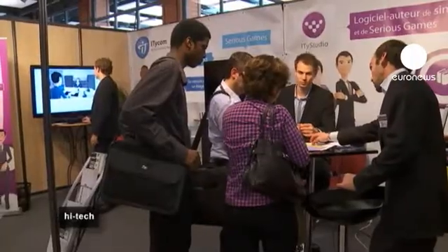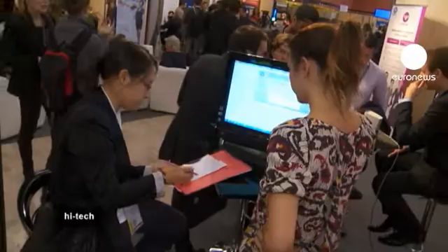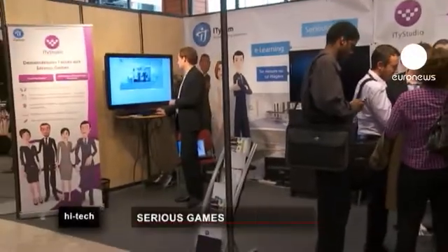Many Serious Games can be found online and teach workers how to react to different situations in the workplace. Some use psychology. This game, developed by IT.com, is designed for managers and teaches them how to deal with staff problems at work, offering different options and solutions.